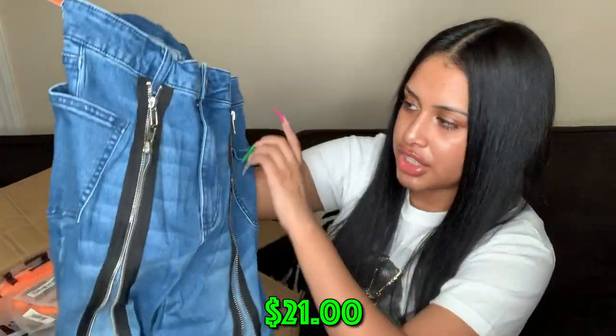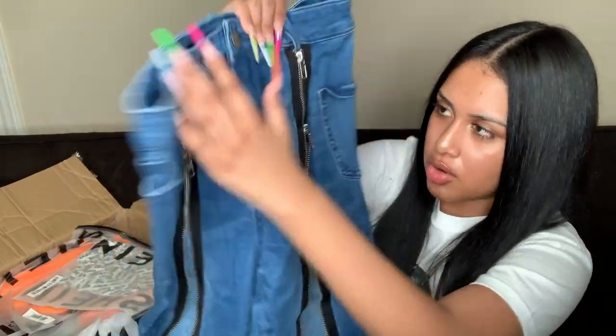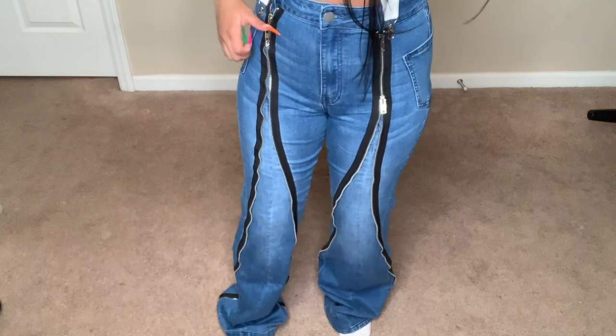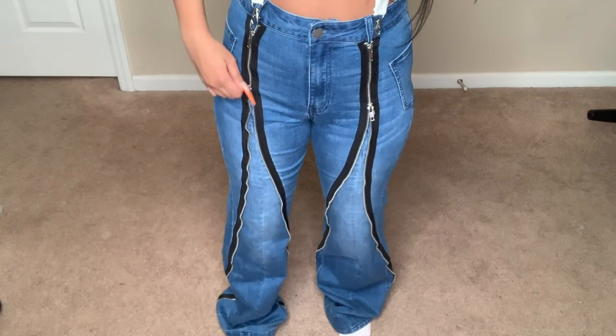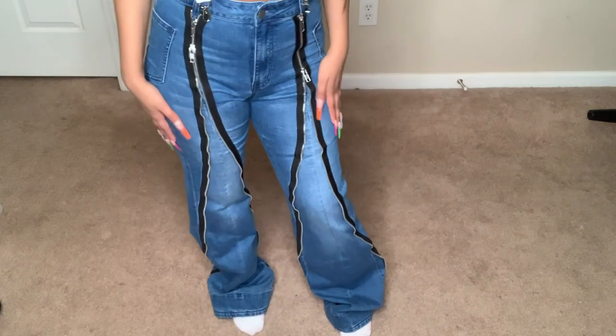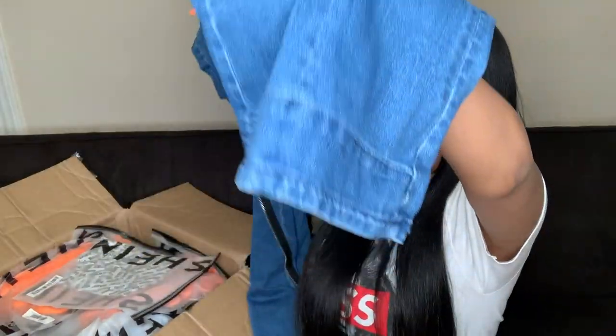These next jeans are flare jeans with a zipper design going all the way down — it's black with two actual functional zippers. I'll probably zip it all the way up. The bottoms are really wide. I love this design.